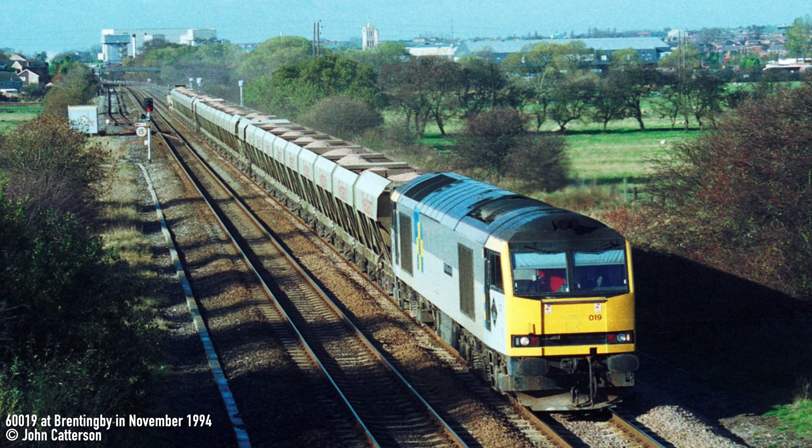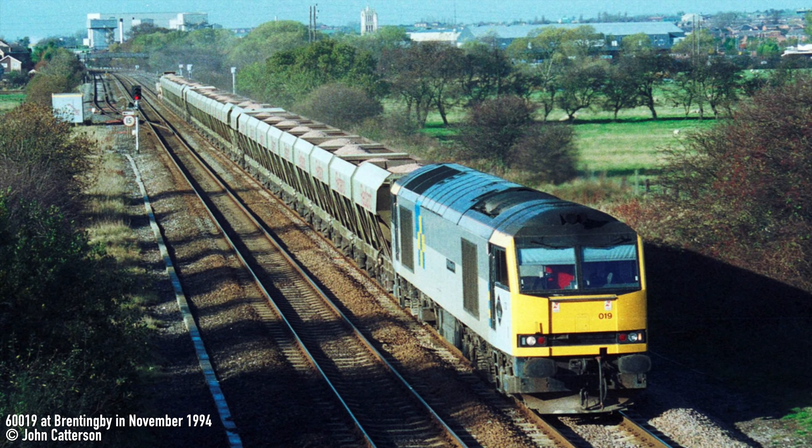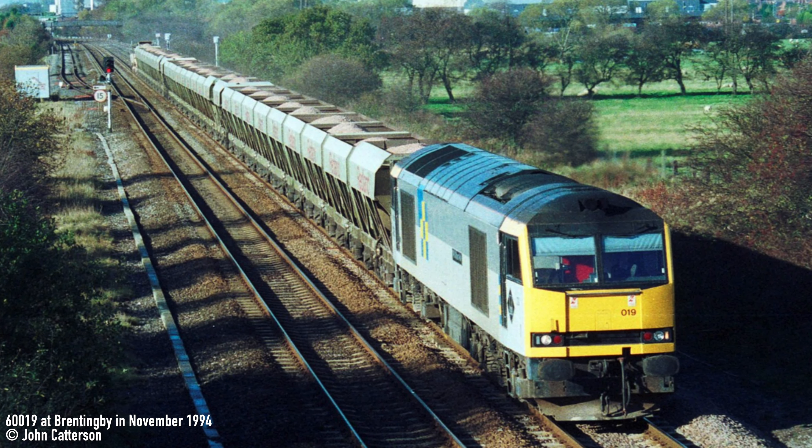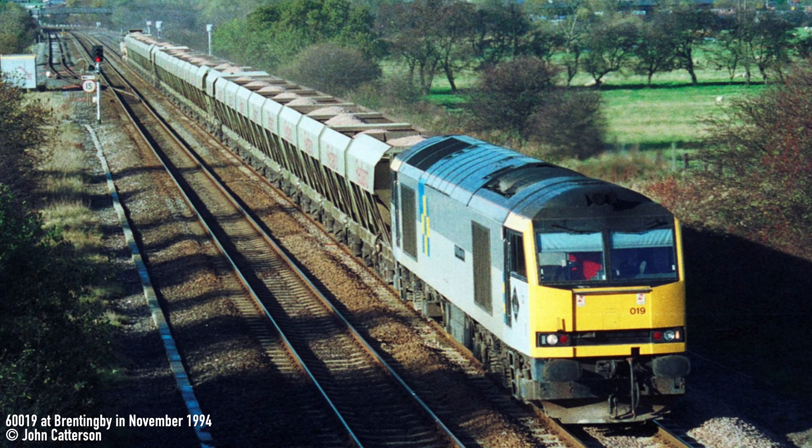In addition to the 88 PG012As, the Redland fleet consisted of a further 23 PGAs built by Procourts with slightly different designs in 1984.